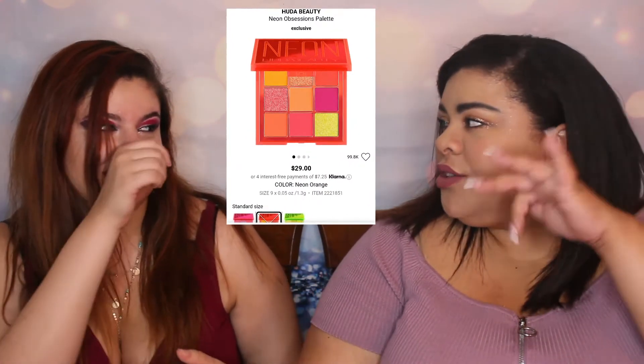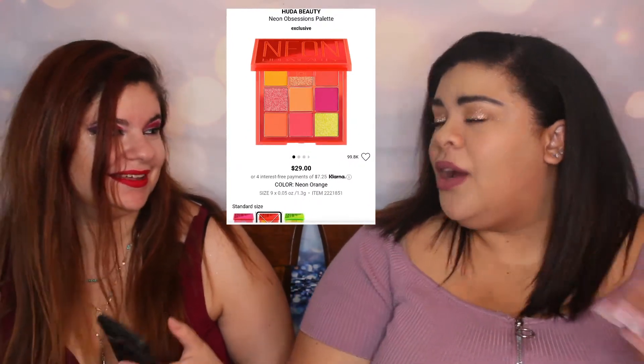I don't necessarily love the Retrograde palette. I love Huda Beauty but I like more bold colors, so I would be more inclined to go for their neon orange or neon pink mini palettes. I feel like that would be one of the first things I'd pick up from Sephora.